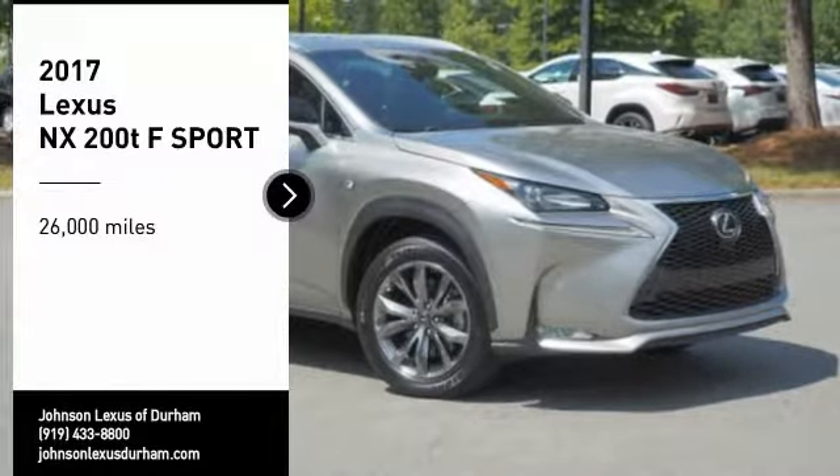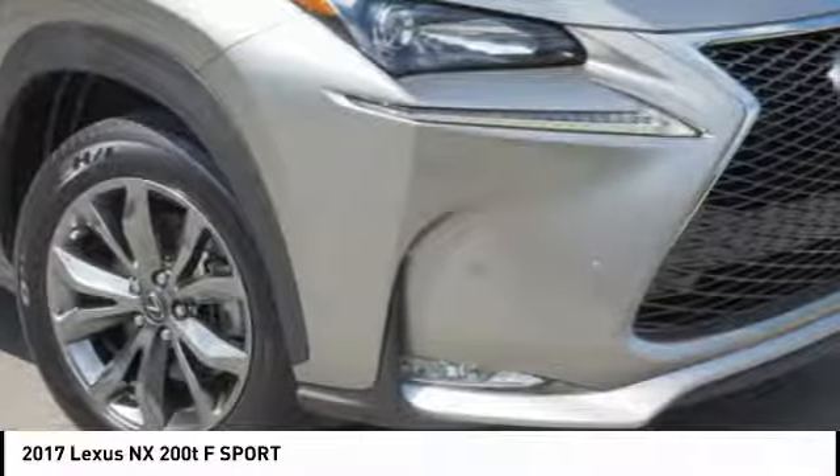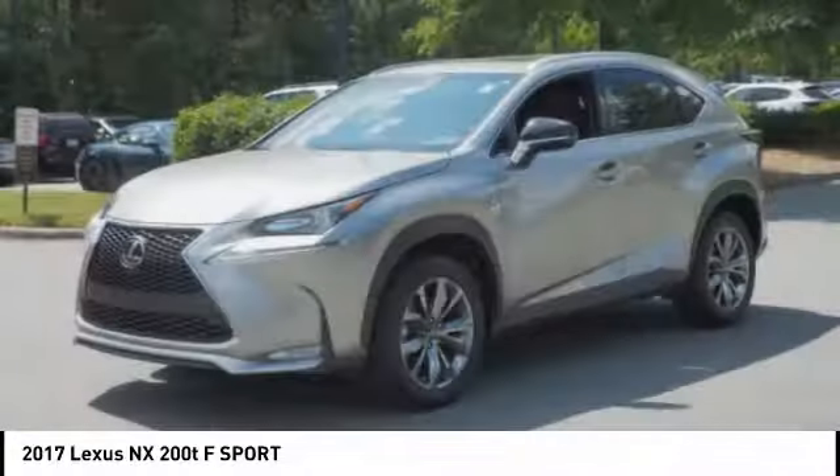Make a great choice today with the 2017 Lexus NX. The Lexus NX is sculpted to look nimble while hinting at the incredible power concentrated inside.